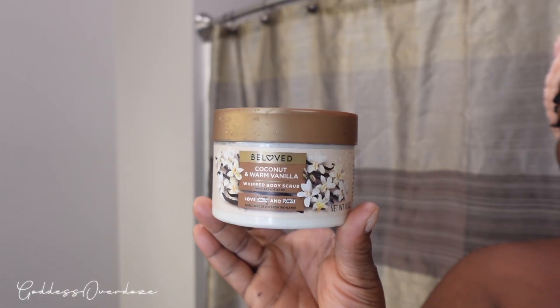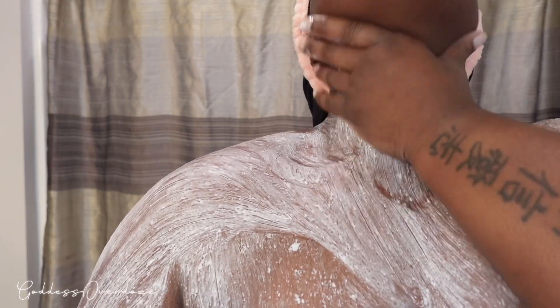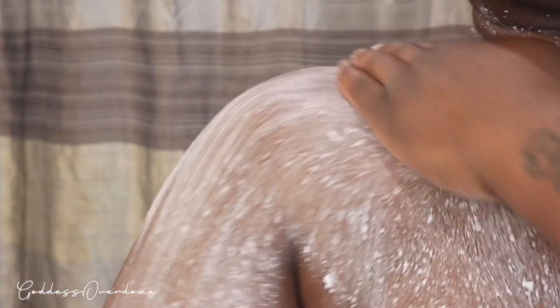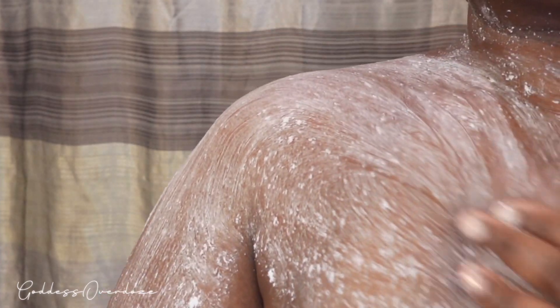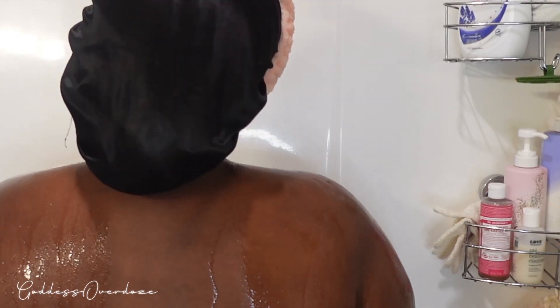Now I'm going in with the Beloved Coconut and Warm Vanilla whipped body scrub. If you guys notice, I always sugar scrub my body before I get in the shower — before and while I'm in the shower. And listen, this just leaves your skin smoother and silkier. Don't ask any questions, listen to teacher and just do it.